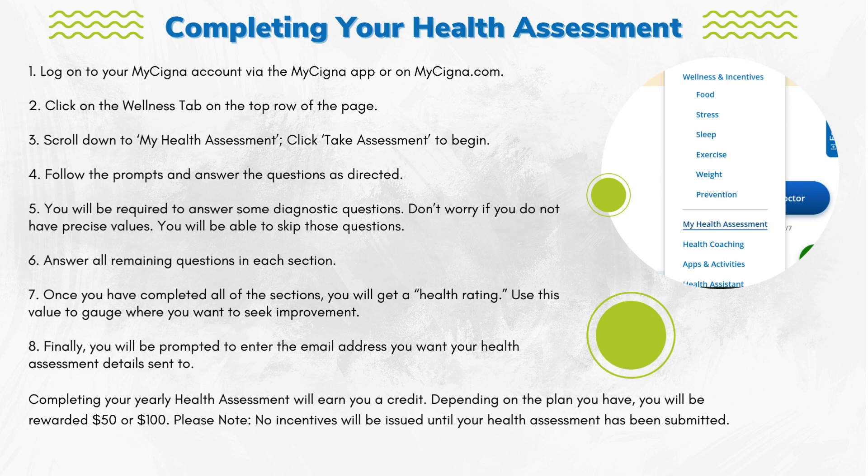Completing your yearly health assessment will earn you a credit. Depending on the plan you have, you will be rewarded $50 or $100. Please note, no incentives will be issued until your health assessment has been submitted. Thank you.